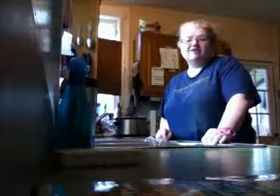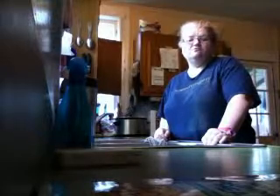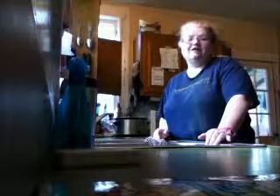Hi everyone, it's Sheila. I know it's been about a week since I put out my last YouTube video, and my intention was to try to do a YouTube video at least every day or every other day, but unfortunately it's just not gotten that way.